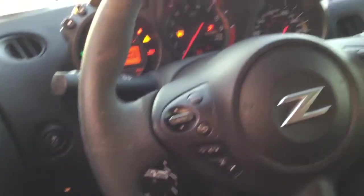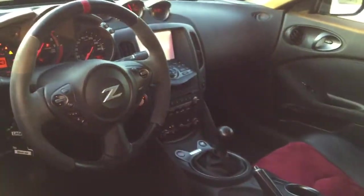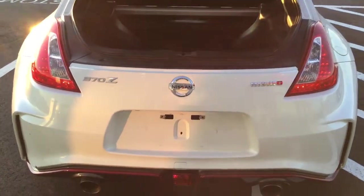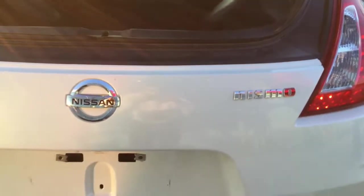Like I said, the previous owner took immaculate care of this vehicle. There's your touchscreen, there's your power gauges as well — lots of options for you guys to come play with. It's a quick little vehicle, awesome to drive. I'll show you the view from the back as well. There is your 370Z Nissan Nismo badging.